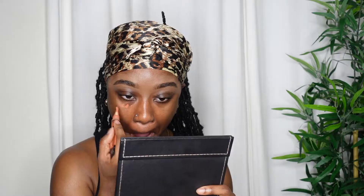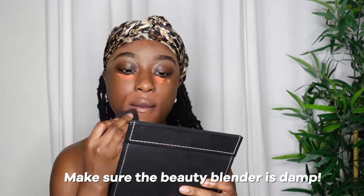So that is how my eyebrows look after that. The next step I like to do is color correct. I normally just use a little bit around my mouth area and then under my eyes — that's pretty much it. I just go ahead and blend it out with my beauty blender.